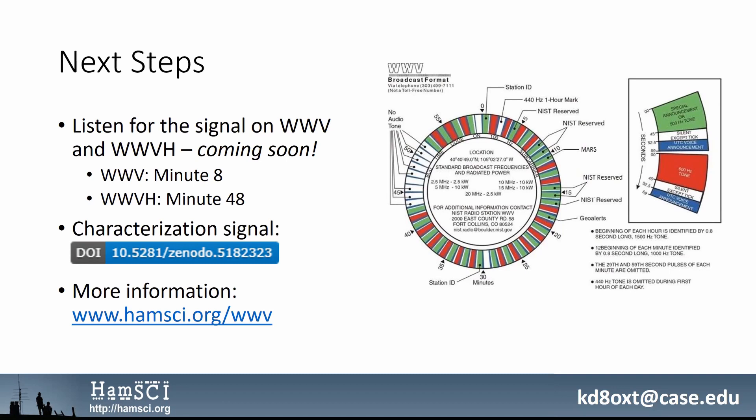You can tune in to minute 8 or minute 48 and hear some of these test signals. So keep an eye on the website, keep an eye on the HAMSCI listserv — watch this space. There should be some interesting things coming up for ways that we can continue our work with NIST and WWV and WWVH. Thanks very much for your time, and if you have any questions on the working group, please send me an email at this address. 73.